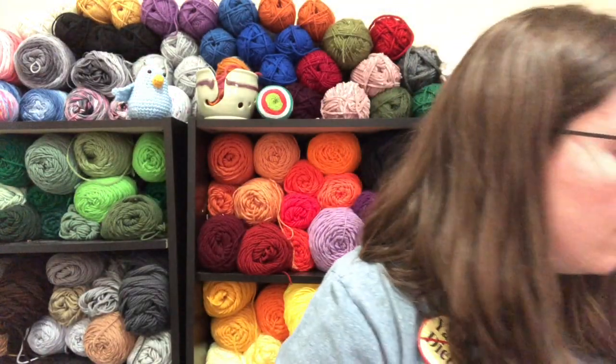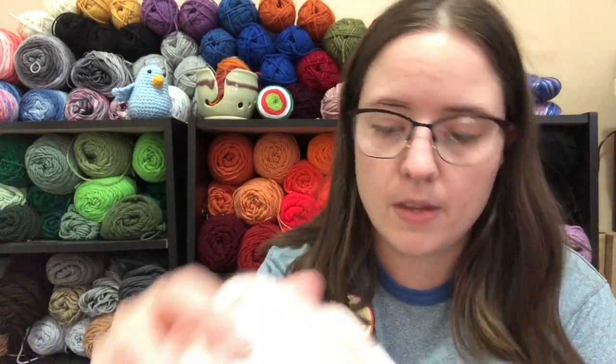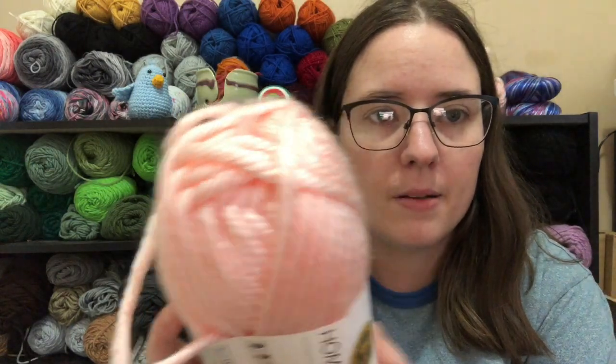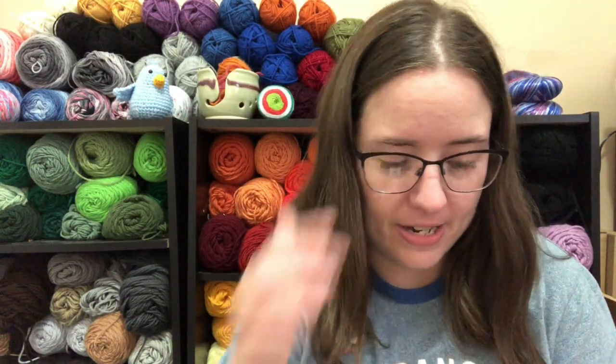And then these three I only got one of each, but I actually think I have one of these somewhere — right there I think. So this is Providence Pink, and I think I have one right there — looks the same. And this is a really pretty teal color.